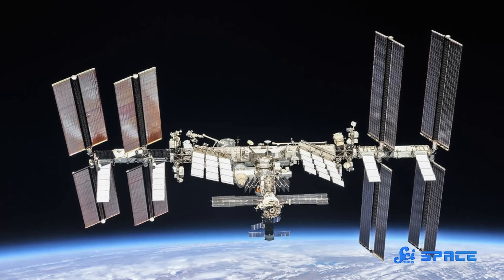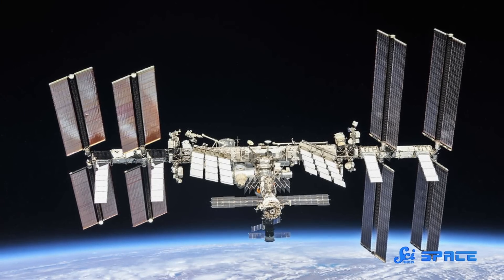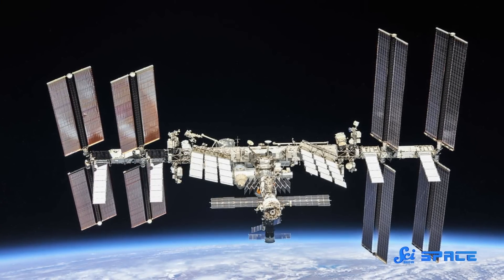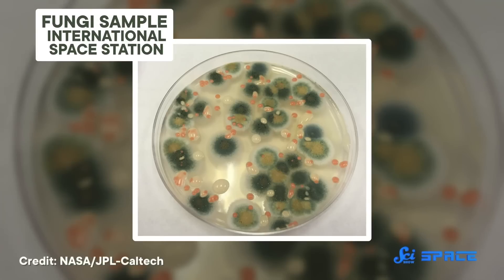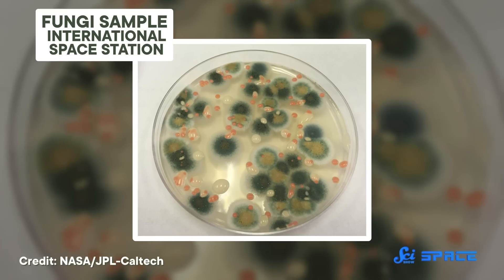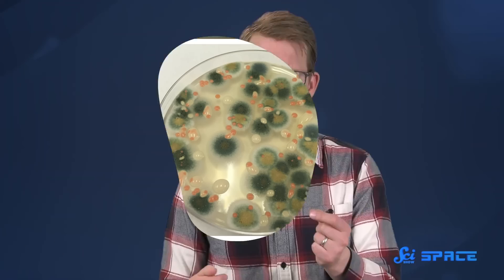So bacteria on space stations are way more virulent — we're going to need a way to get rid of those guys so they don't harm us. Space is pretty inhospitable, but humans have maintained a permanent presence up there, a few hundred kilometers above the threshold we call the edge of space, since November 2000. But we've also carried up some unwanted stowaways, which can threaten the well-being of both the astronauts and the station that separates them from the vacuum of space — microbes, bacteria, fungi, and the like. Thankfully, scientists have figured out a few ways to keep things clean.